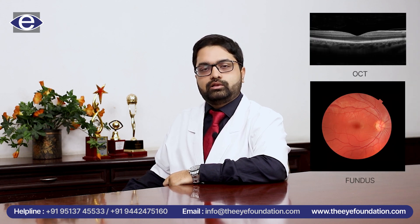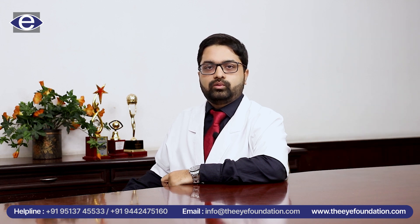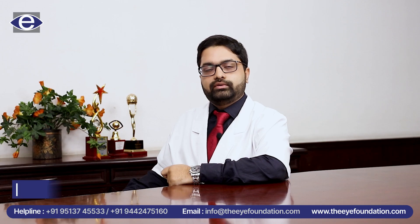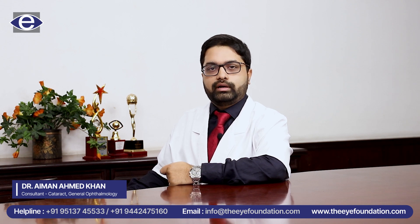We also assess the health of your nerves of your eye through a simple scan. This is so that we know that you get the best results after your surgery. We also take a simple scan of the front part of the eye, the cornea. This is so that we know if any additional requirements or additional procedures have to be planned prior to the surgery.